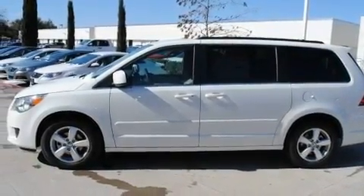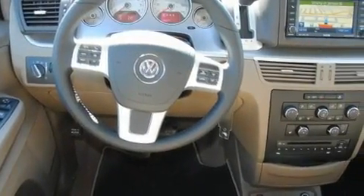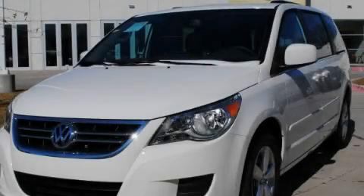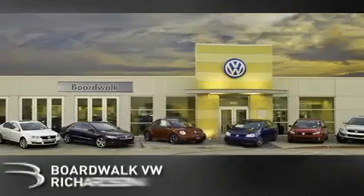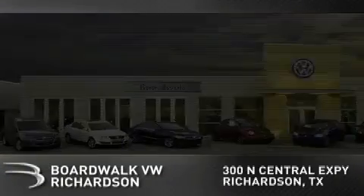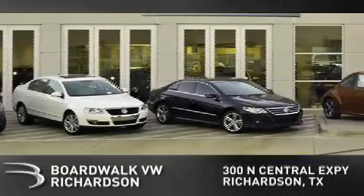The heated seats can warm you up in seconds, keeping you and your passengers comfortable the whole trip. Please call today to reserve this vehicle for a test drive. Boardwalk Volkswagen Richardson is conveniently located at 300 North Central Expressway in Richardson. Come experience the Boardwalk difference today.